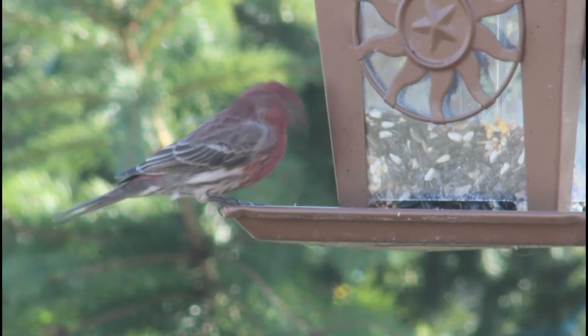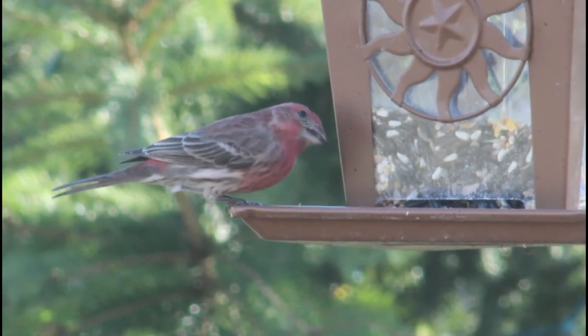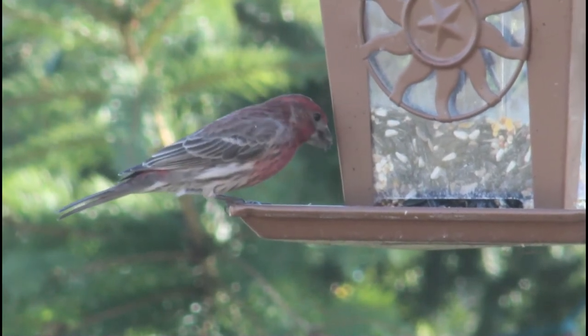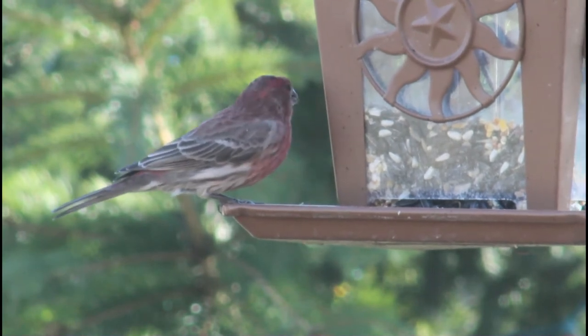The red comes from pigments found in their food. Lack of the pigments can cause a duller red or even orange or yellow plumage, whereas eating a lot of food rich in the pigments will make the males a bright, brilliant red, making it more attractive to a female.